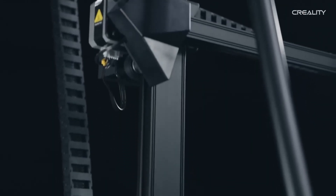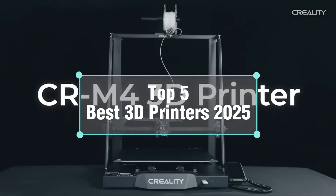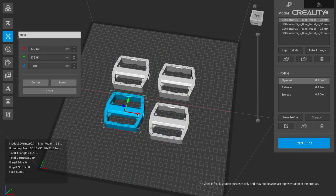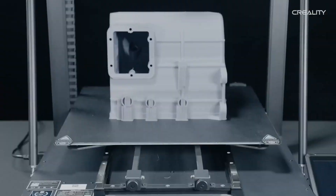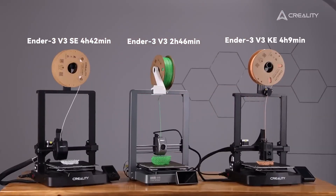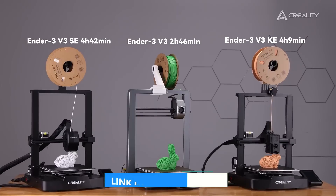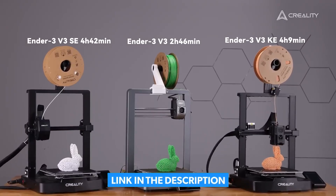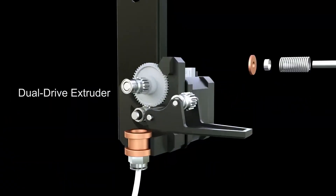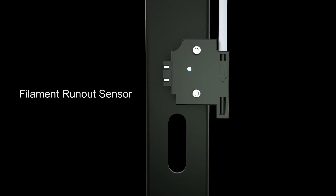Welcome to our in-depth review of the top 5 best 3D printers for 2025. Whether you're a beginner, hobbyist, or professional, these printers offer cutting-edge features, reliability, and value. We've carefully selected these models based on performance, user feedback, and innovation to help you find the perfect 3D printer for your projects. Let's dive into the countdown from number 5 to the top pick, exploring what makes each printer stand out.